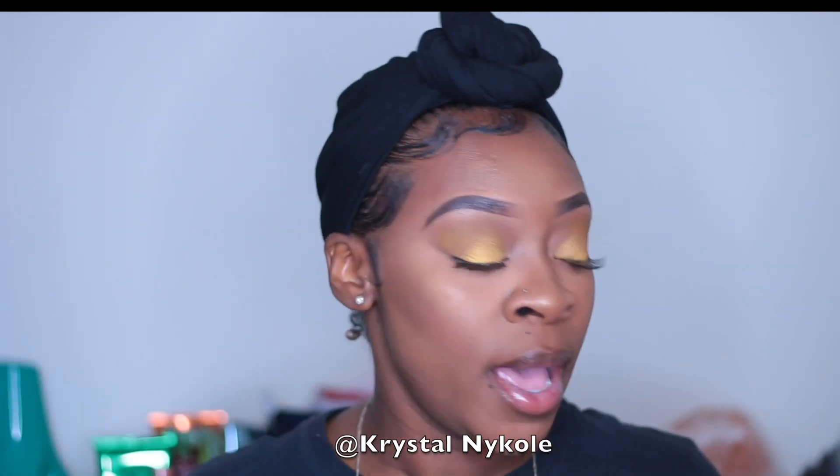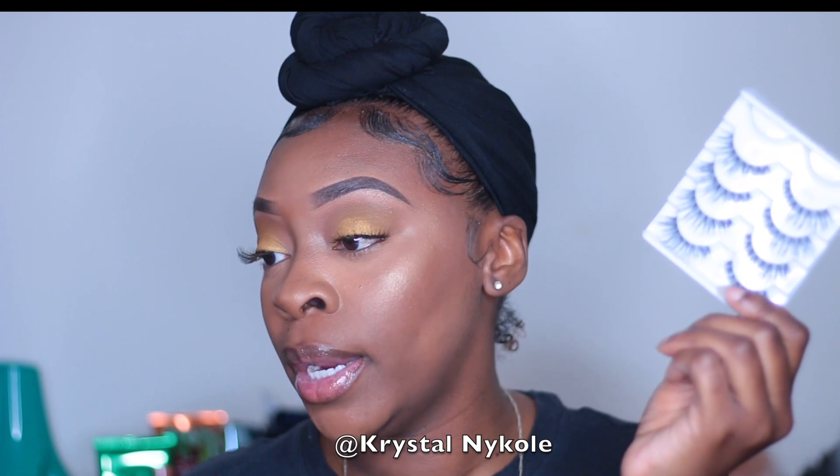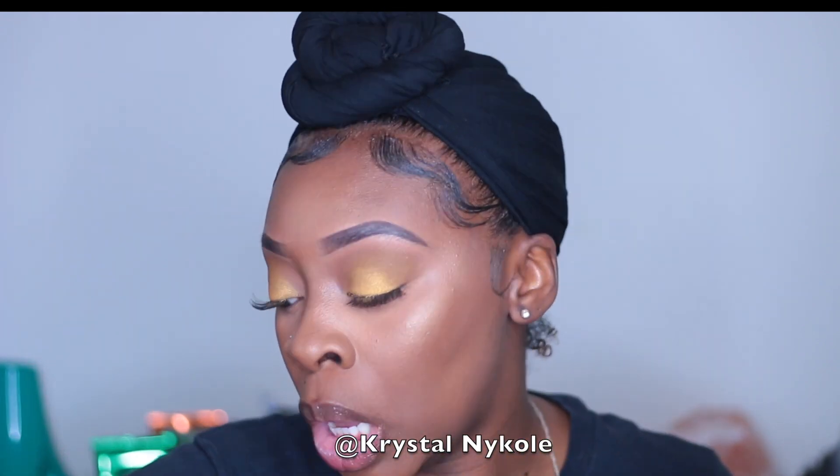Next are my favorite lashes — the Salon Perfect lashes in Style 614. These are what I'm wearing now and they are just so wispy, wonderful, and beautiful. I've been buying these forever.